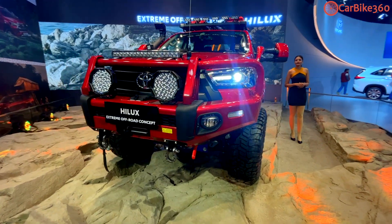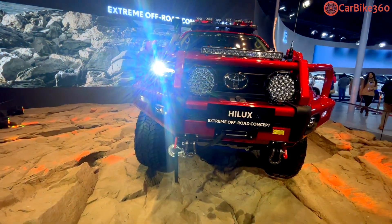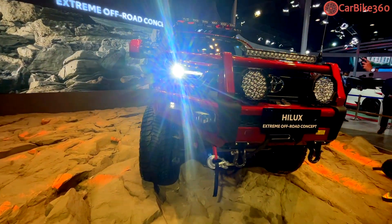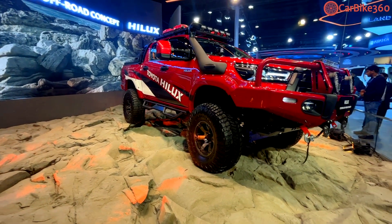Yes, you heard it right. This is almost a 1.3-ton car, and it has a 6-speed automatic transmission, which is integrated with a double wishbone suspension at the front. The rear suspension here is a rigid axle suspension.